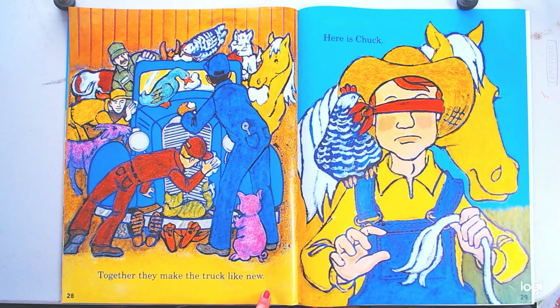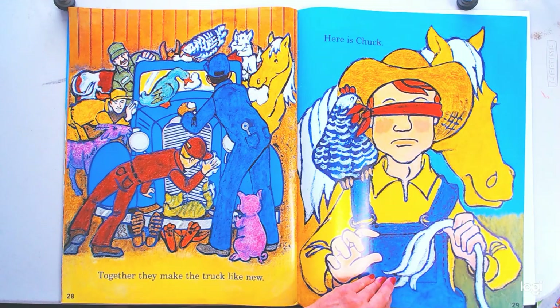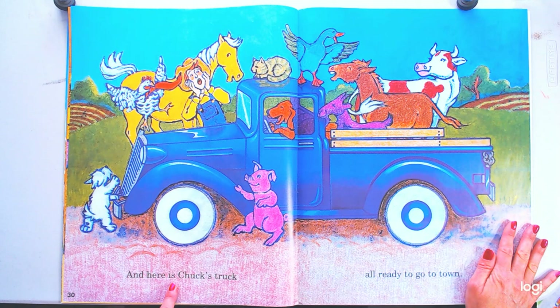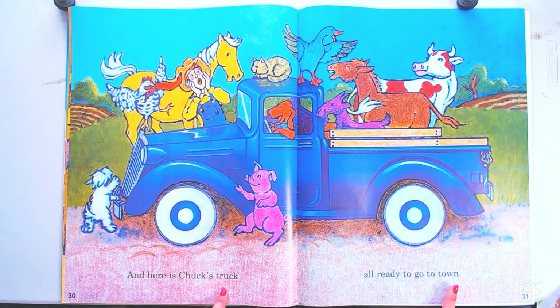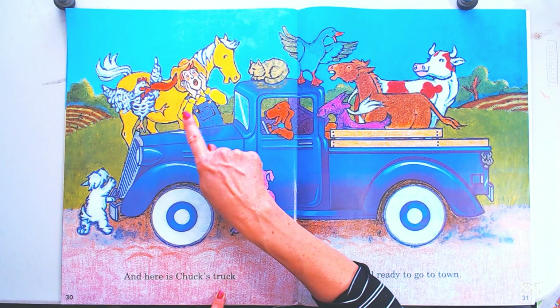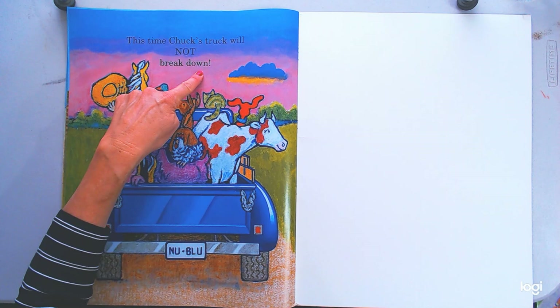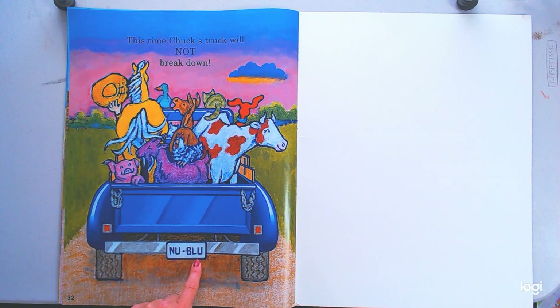Together they make the truck like new. Nip is down there underneath the truck, but look — the truck is all a nice color blue. Here is Chuck — they blindfolded him because they want him to have a big surprise. And here is Chuck's truck, all ready to go to town. Nip's in there pretending to be the driver! Look how happy the animals are — they made him happy, so they're happy. This time Chuck's truck will not break down. Instead of saying 'Old Blue,' it says 'New Blue,' because they made it like new. What a great group of friends he has.